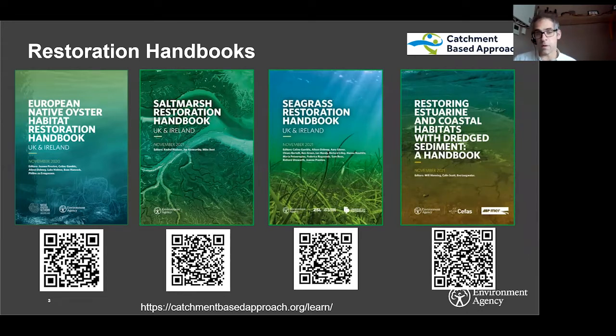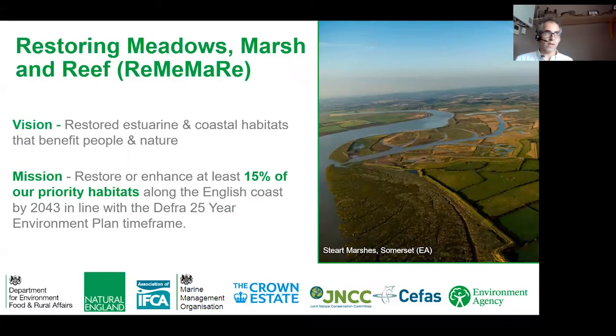These handbooks were jointly funded by DEFRA and the Environment Agency and published as part of the Restoring Meadows, Marsh and Reef — or REMEMRY — initiative. REMEMRY is a cross-DEFRA initiative led by the Environment Agency, and its aim is to support the restoration of key estuarine and coastal habitats such as salt marsh, seagrass and native oyster reefs. Our initiative has a mission to restore through habitat creation 15% of our current extent of key estuarine and coastal habitats by 2043, which is the end of the DEFRA 25-year environment plan.